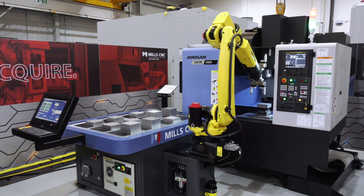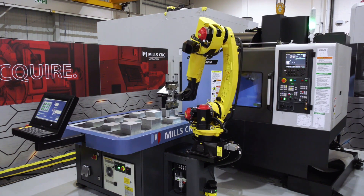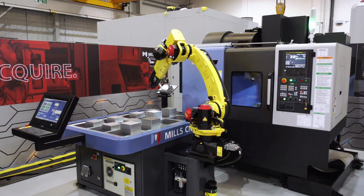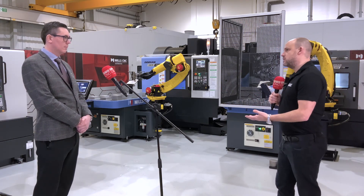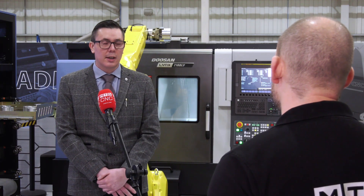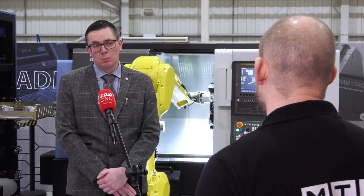How easy is it to operate and program these systems? It's very easy — at installs we typically find that within half a day people are confident using the cell and implementing new jobs. If you can use a smartphone you can easily program one of these systems. Even if this is your first journey into automation, it literally only takes a matter of hours. Beyond the three standard cells, we can also make completely tailored bespoke systems incorporating different ancillary equipment, seventh-axis rails, industrial washing equipment — the sky's the limit.